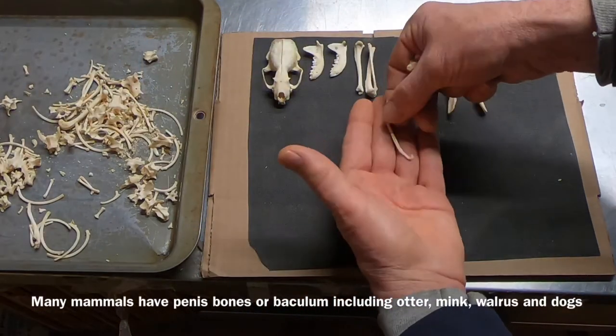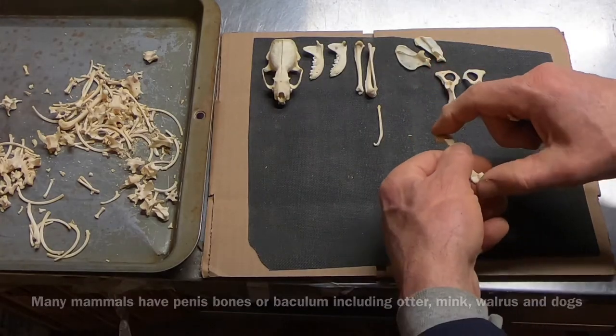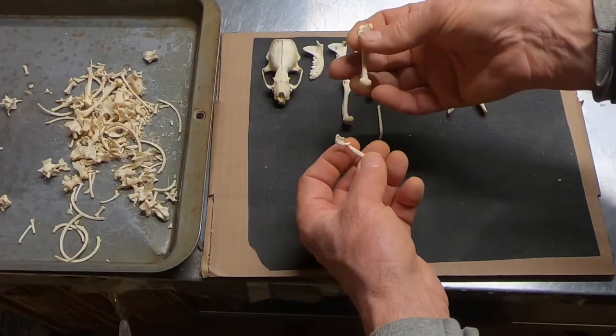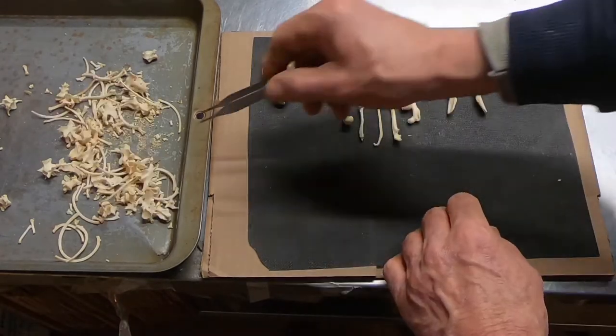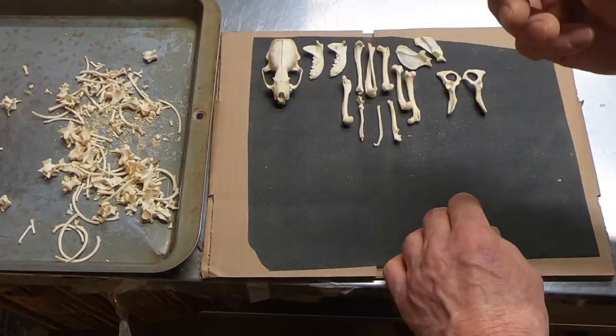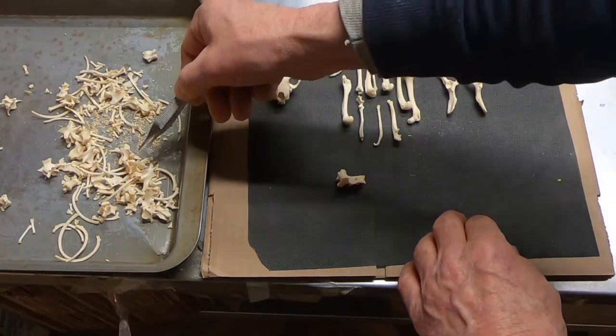There's the baculum — that's a boy, that's for sure. Ulna, femur. There's the coccyx, our tailbone. And mink have this fabulous tail we'll lay out.